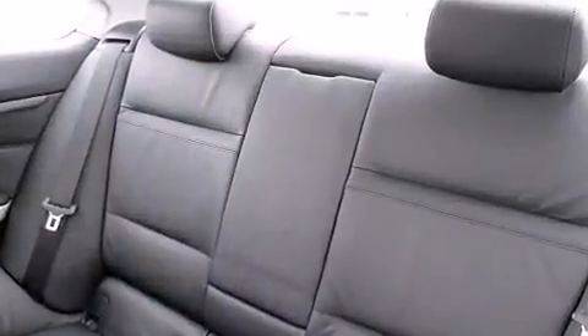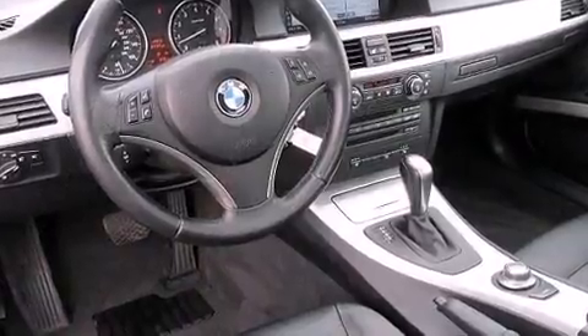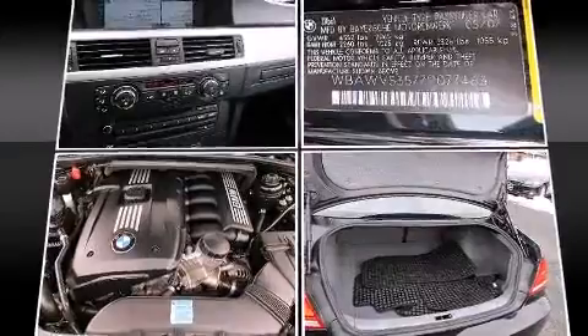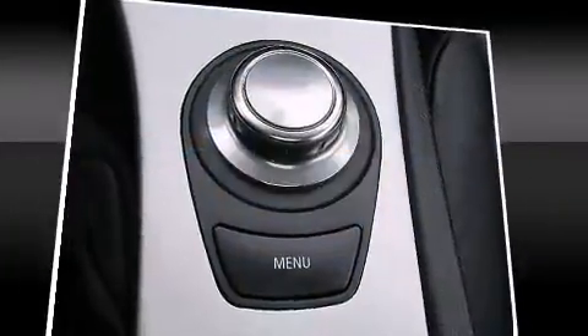BMW ensures the safety and security of its passengers with equipment such as head curtain airbags, front side impact airbags, ignition disabling, and four-wheel disc brakes with ABS. You'll never lose visibility with rain-sensing wipers, which activate automatically when the drops start to fall.